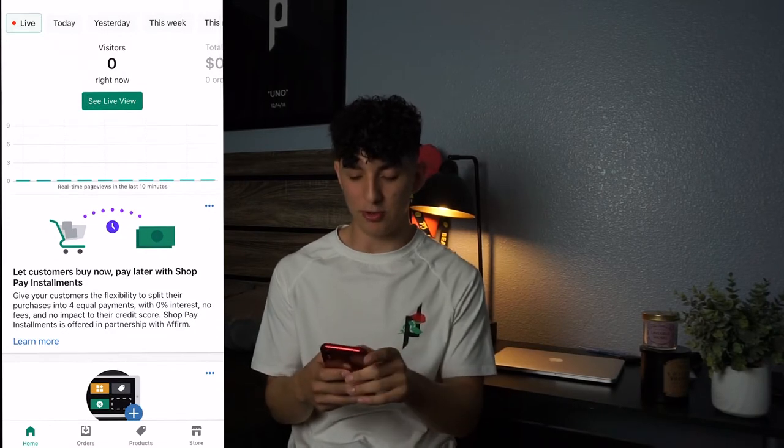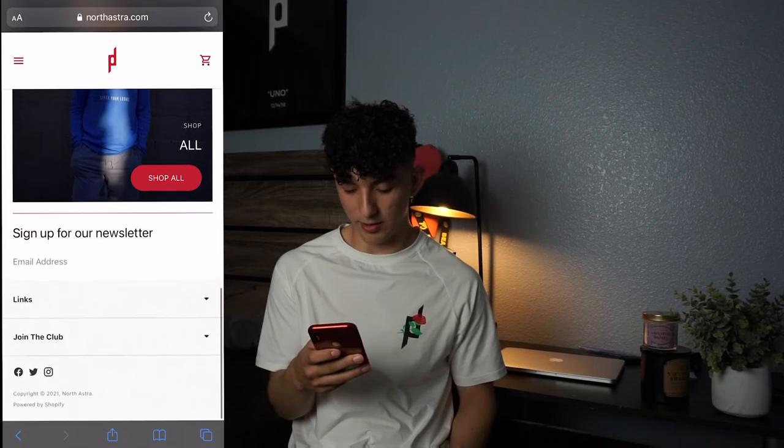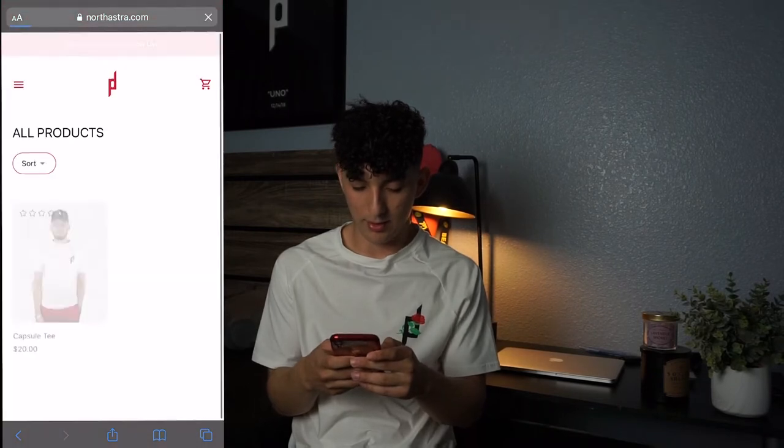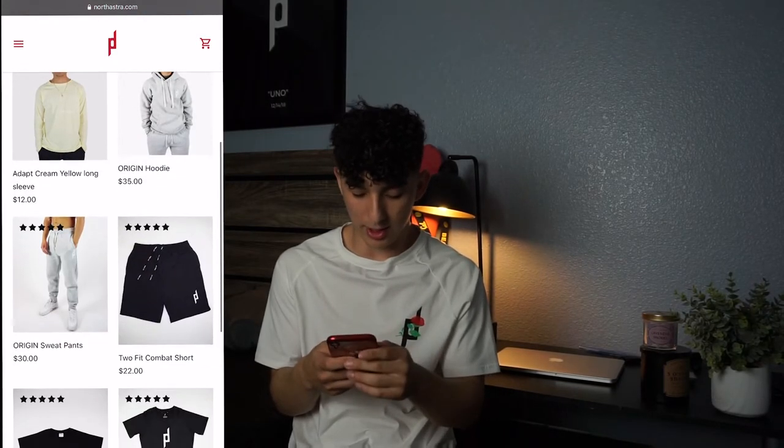I have no visitors right now, which is normal because my website is currently locked. Let's go check it out. We're loaded onto northastro.com. On the front page you've got a picture, featured collections, shop new, shop all, a newsletter signup, some links, social media icons at the bottom, and then the shop-all page with a sort tab.